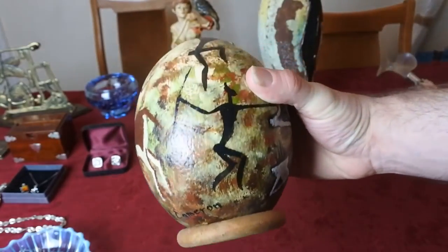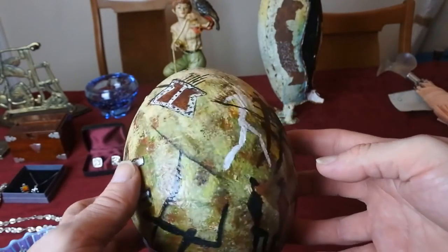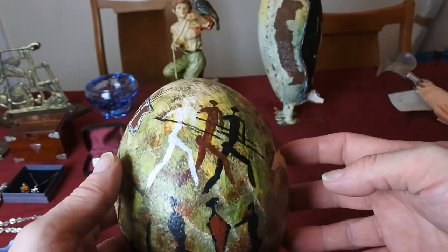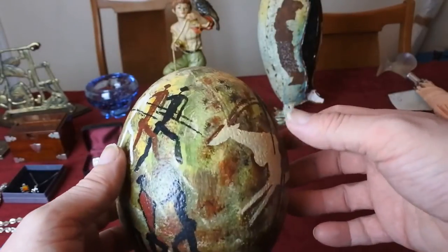They look amazing on display, and when people come into the house and ask what that is, you've got a little story to tell them. So yeah, I quite like that.